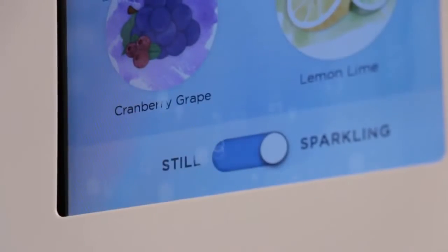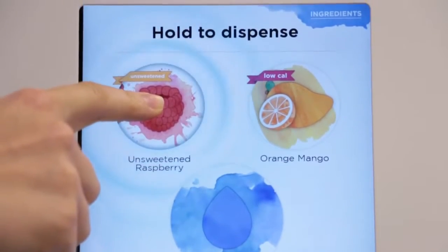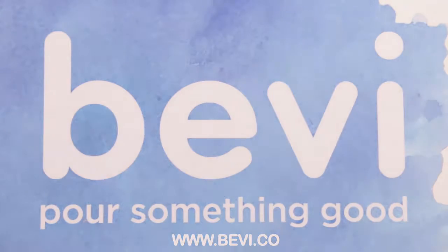With so many different varieties and flavors, customizing your own beverage has never been easier or more eco-friendly. Bevy — pour something good. Find out more information and follow us on YouTube.